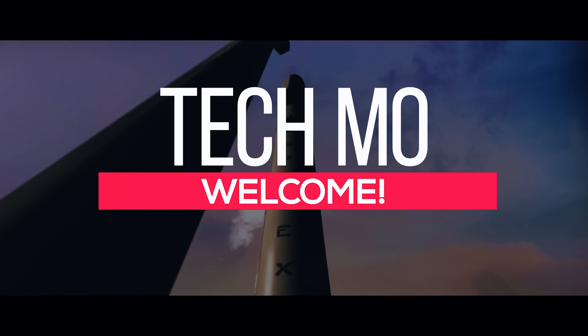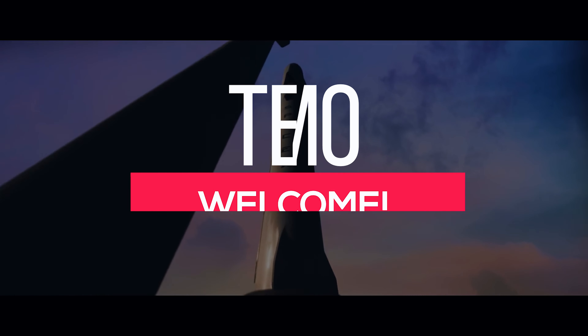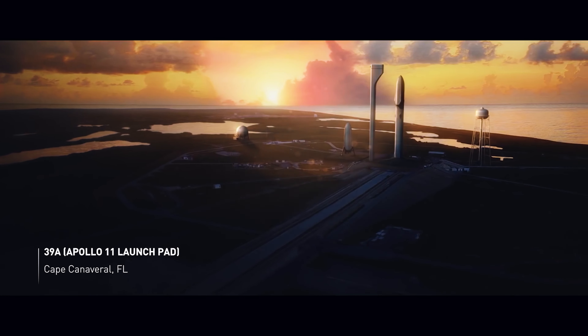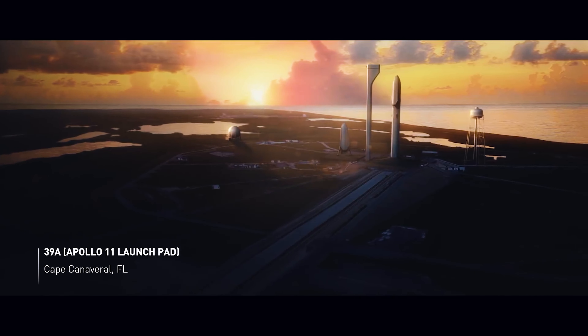Welcome to Tecmo. In today's video, we are going to share with you 20 unknown facts about the International Space Station. With that said, let's begin.